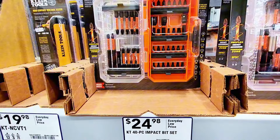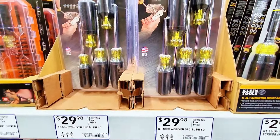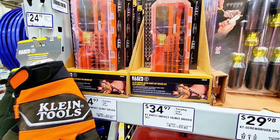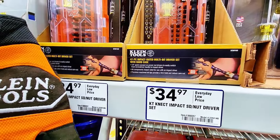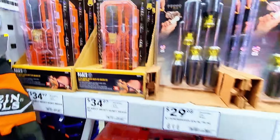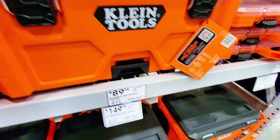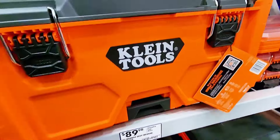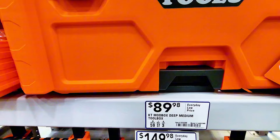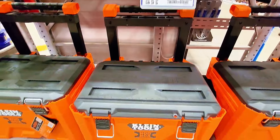They have a 40-piece impact bit set at $24.98 — a great deal. Screwdrivers are $29.98, good for electrical work. There's also an impact SD nut driver set for $34.97. Down here they have tool boxes: a medium deep toolbox for $89.98 and a bigger one on the bottom for $149.